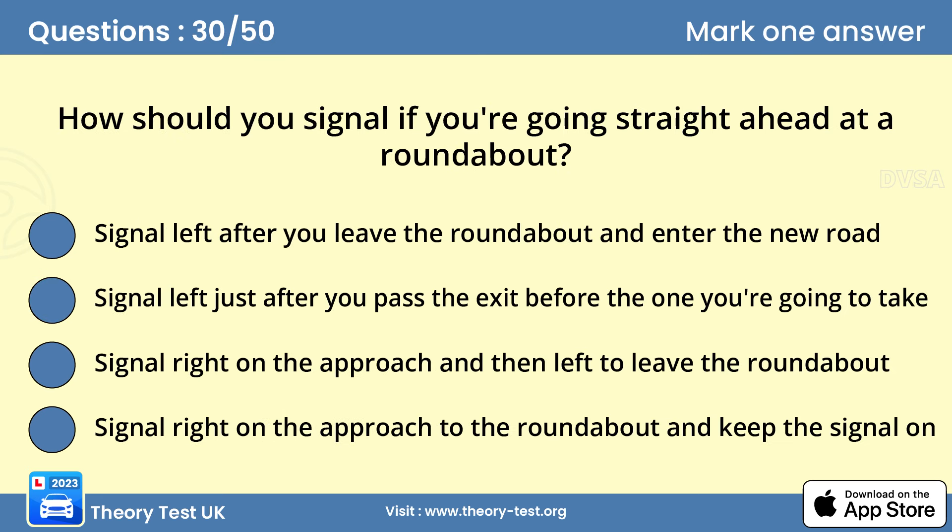Question 30: How should you signal if you're going straight ahead at a roundabout? Signal left just after you pass the exit before the one you're going to take. To go straight ahead at a roundabout, you should normally approach in the left-hand lane, but check the road markings. You won't normally need to signal as you approach, but signal before you leave the roundabout, as other road users need to know your intentions.